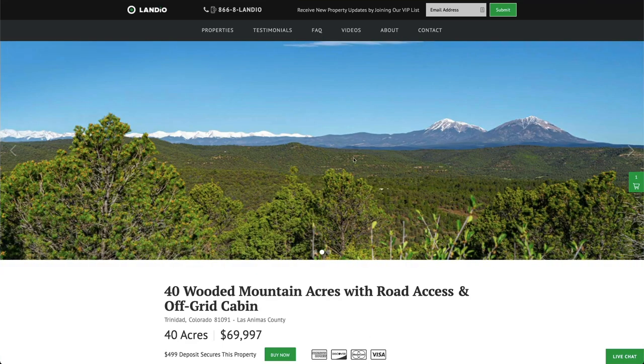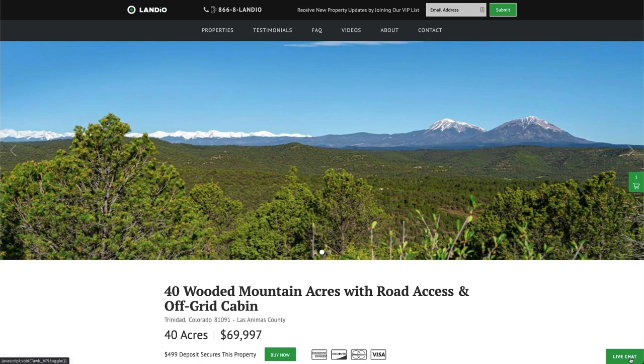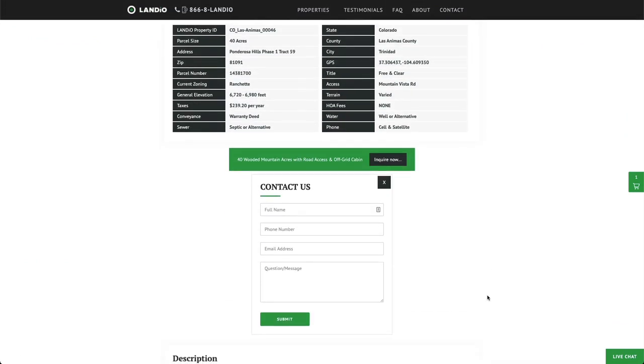If you have any questions, our phone number is on the top of every page of our website. That number is 866-8LANDIO — 866-852-6346 — and that number also receives text messages. We have a live chat feature on our website where you can communicate with us in real time. If we're not available, please send us a message and we'll respond at our next availability. You can also fill out the contact form on our website or send us an email directly at hello@landio.com.